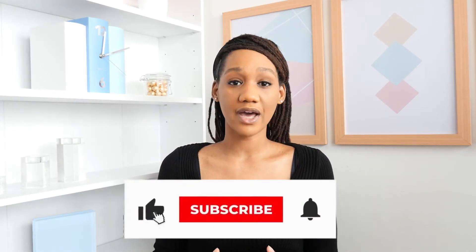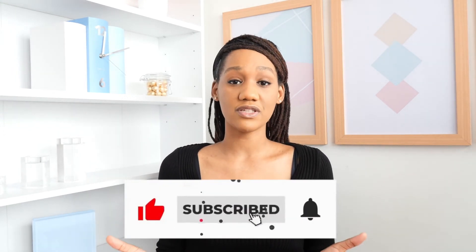If you're getting value from this video and you want to support this channel, you can buy me a coffee — there's a link in the description. A simple like would also make a huge impact and ensure this video is shown to more people searching on YouTube for CV advice.